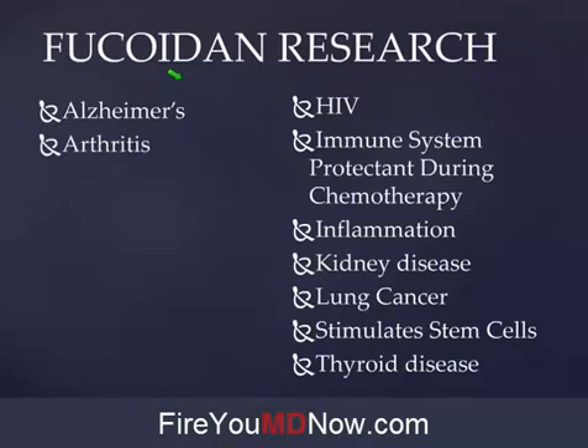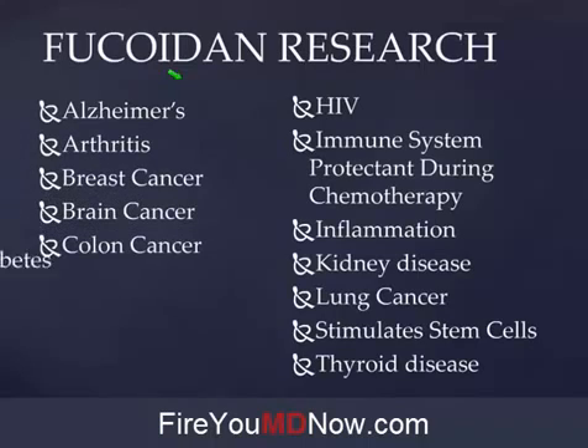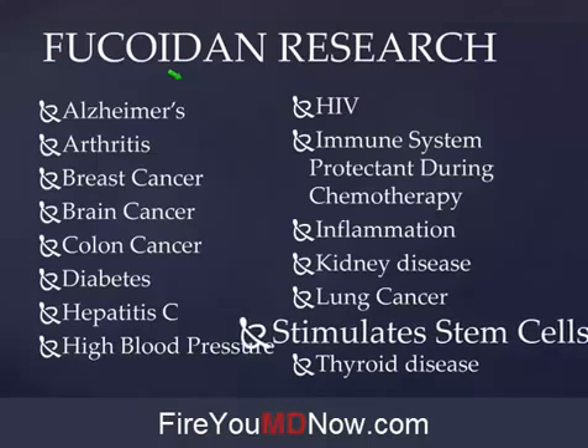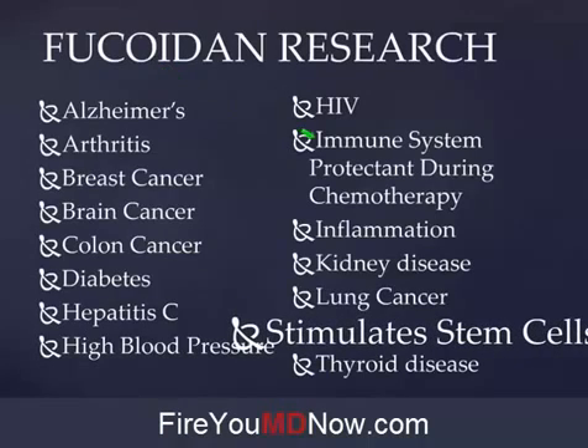Fucoidan has been proven to be helpful with Alzheimer's, arthritis, breast cancer, brain cancer, colon cancer, diabetes, hepatitis C, high blood pressure, HIV. It's an immune system protectant during chemotherapy — one of the side effects of chemotherapy is your immune system gets destroyed, but if you take Fucoidan while doing chemotherapy, not so much. Name me one chronic disease that doesn't have a component of inflammation — there isn't one. Kidney disease, lung cancer, thyroid disease.